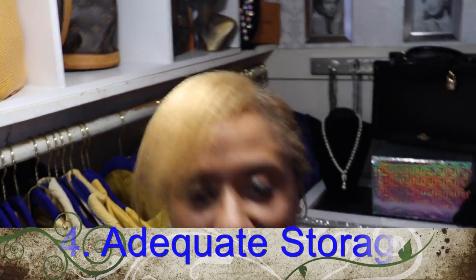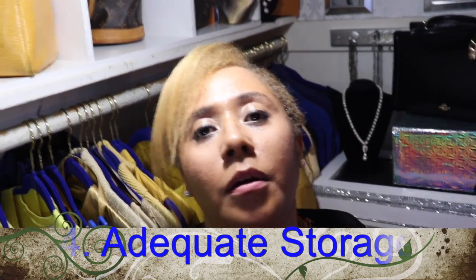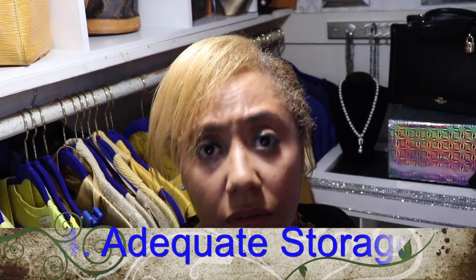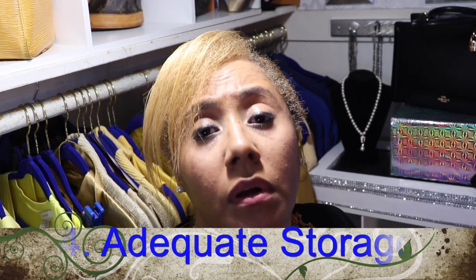The next secret is storage. Make sure you are storing your bag in a place that doesn't have too much light. Check the humidity, as that affects your bag and the leather. Make sure your bag is breathing — that means don't keep the bag in the dust bag the entire time for a whole year. Take it out, display it, wear it, then put it back.